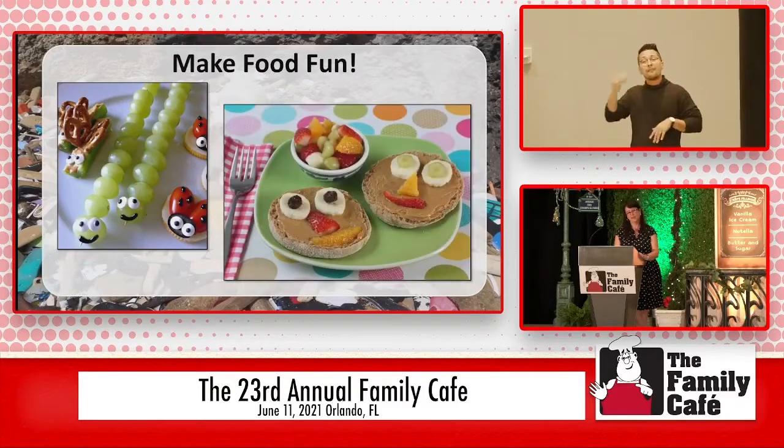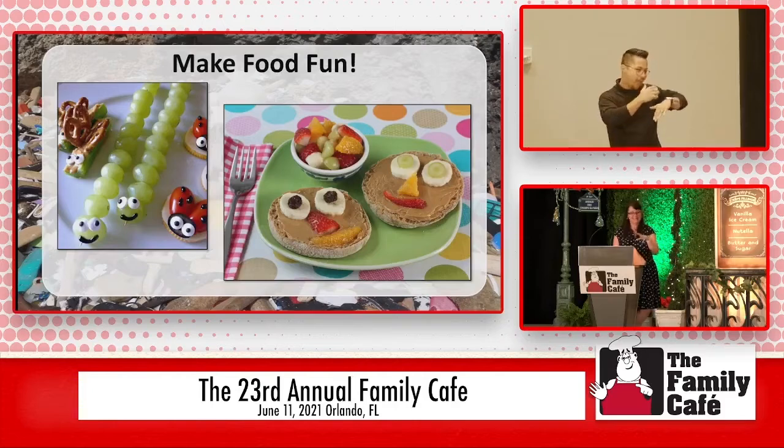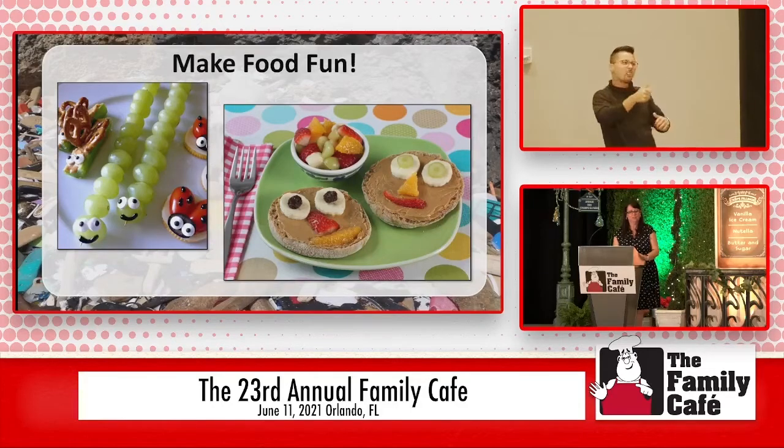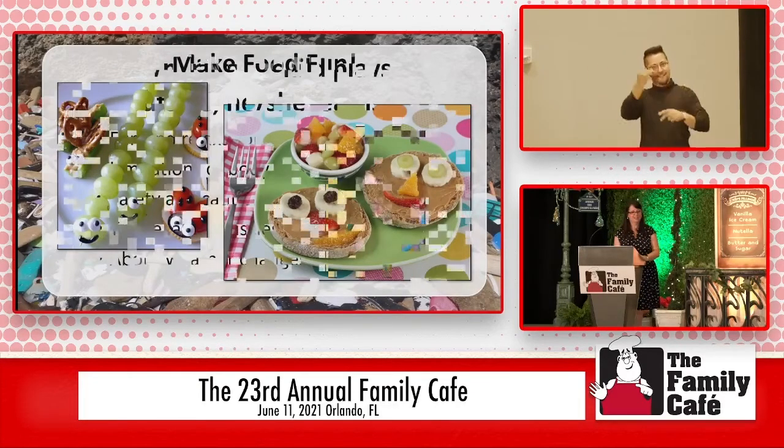Here are some fun ideas for making food fun — did you ever have food like this growing up? Having little caterpillar grapes might have made me eat more fruit when I was younger. Making silly faces out of pieces of fruit on peanut butter, because that makes it stick — just some cute ideas for making food fun and engaging children, especially if you have a picky eater. It's always been a challenge trying to figure out what things Jeremy will like to try, and a lot of times honestly we had to just hide things to get him to eat. But giving ideas like this might help children to try new things.